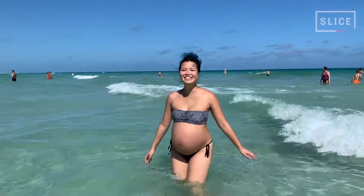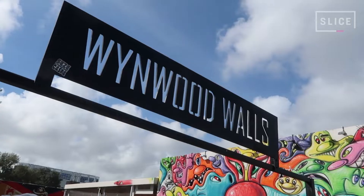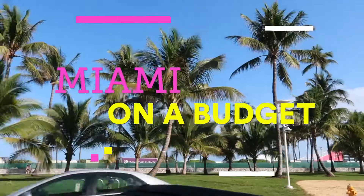Welcome to Miami! Hey, my name is Nina, aka YourGirlNines, and today I'm going to be sharing with you all my travel tips for taking on Miami on a budget.